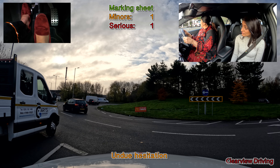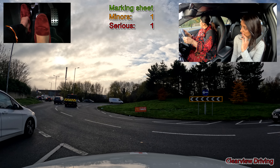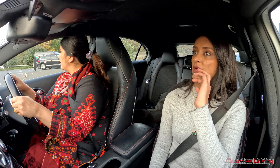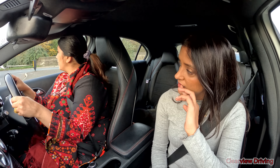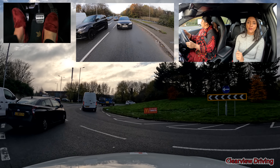While waiting to enter at this roundabout, Saima does miss a few opportunities to go, so she does get marked down for this. The vehicle behind was actually quite patient, but you'd normally get the person behind hooting you. You want to make sure when you find the right gap you enter and enter quickly.